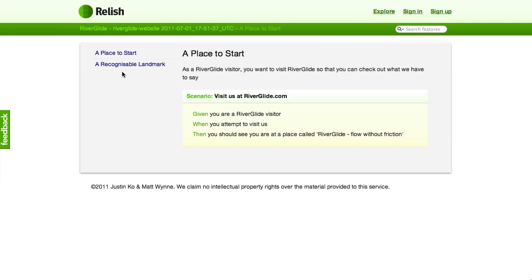We then moved on to the next scenario, the next increment, which was a user story for visitors to know that they're at the right place just by seeing our company logo. The scenario reads: given a Riverglide visitor, when you attempt to visit us, then you should see the company logo. That last step looks quite simple, but behind the scenes it looks for a tag with an ID of 'company logo', gets the source for that, and then goes and checks that that image file actually exists.